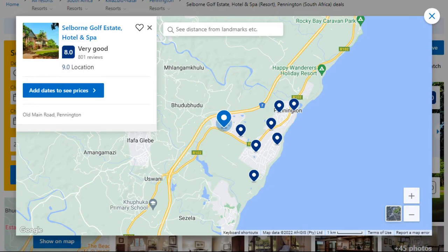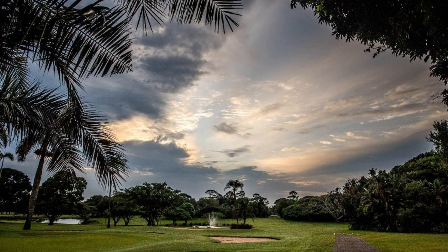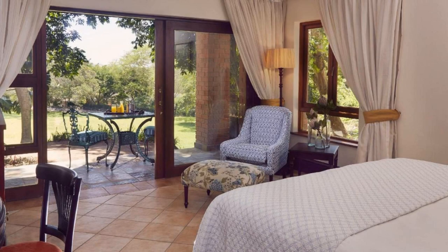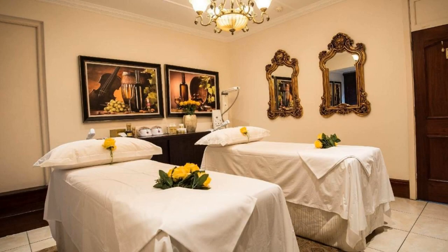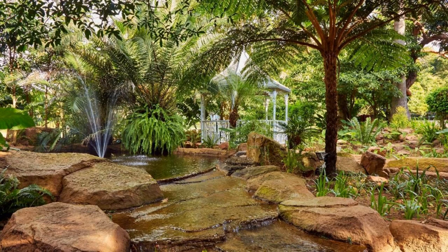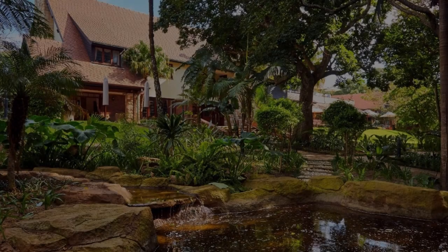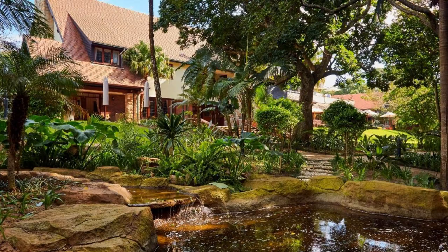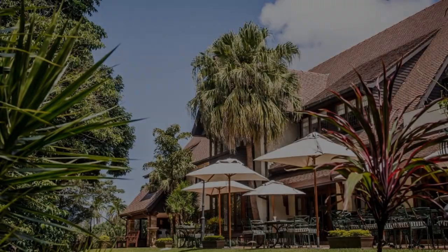Number 1. The location of the resort is good and guests love walking around the neighborhood. Check-in time is 2 pm and check-out time is 10 am. Guests are required to show a photo ID and credit card at check-in. Pets are not allowed in this resort. There are 10 types of rooms available on booking.com. You can book online and enjoy it.